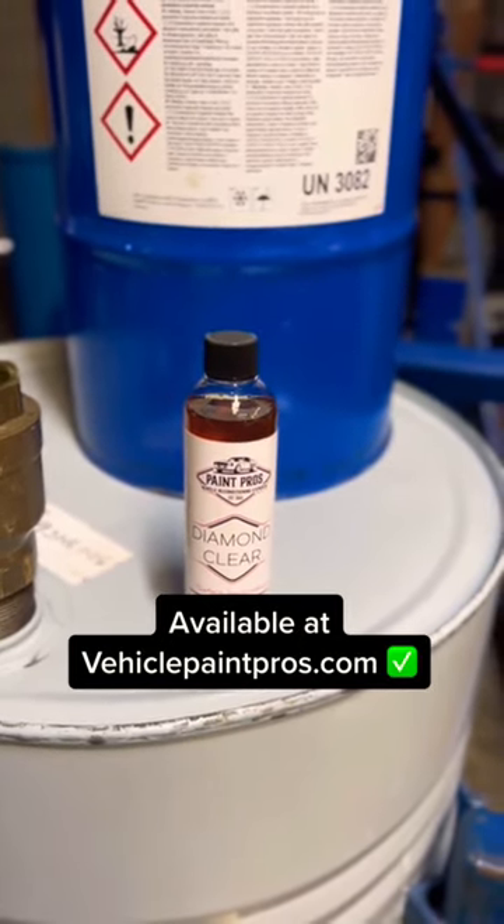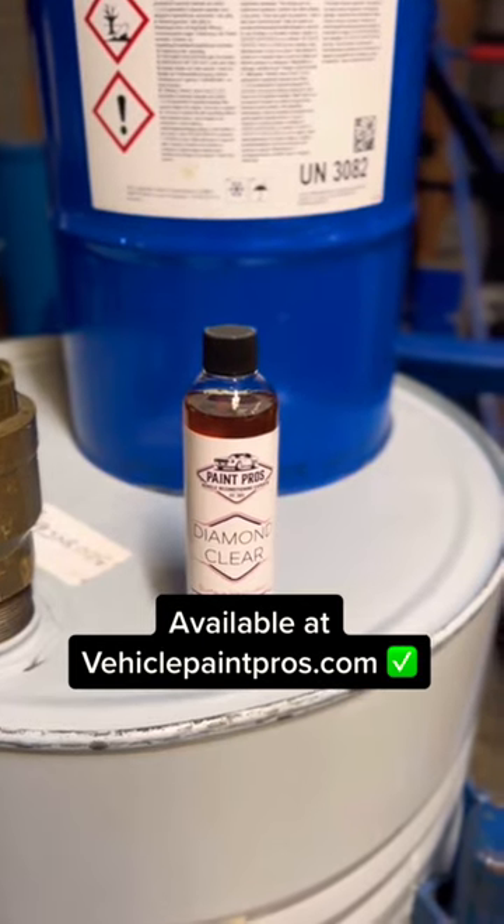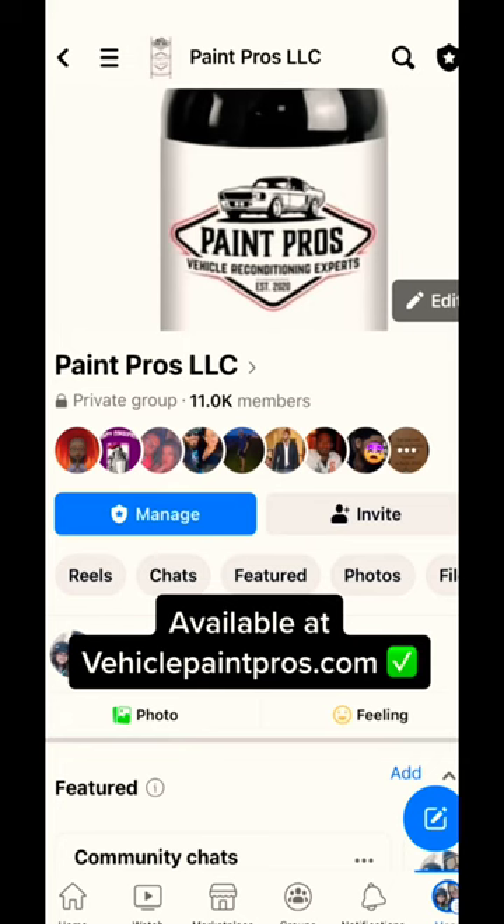If you'd like to learn more about Diamond Clear, please join the Paint Pros LLC Facebook group. I would love to see you guys there.